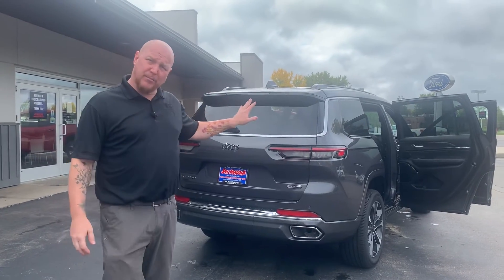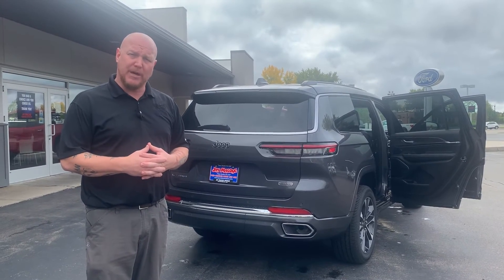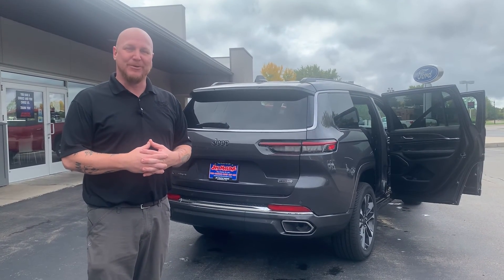We have a few of these available on our lot. If this is something that you want to get into, come down and see us — 1165 Highway 7 West, Hutchinson, Minnesota. Jay Malone Motors, your dealer for life.